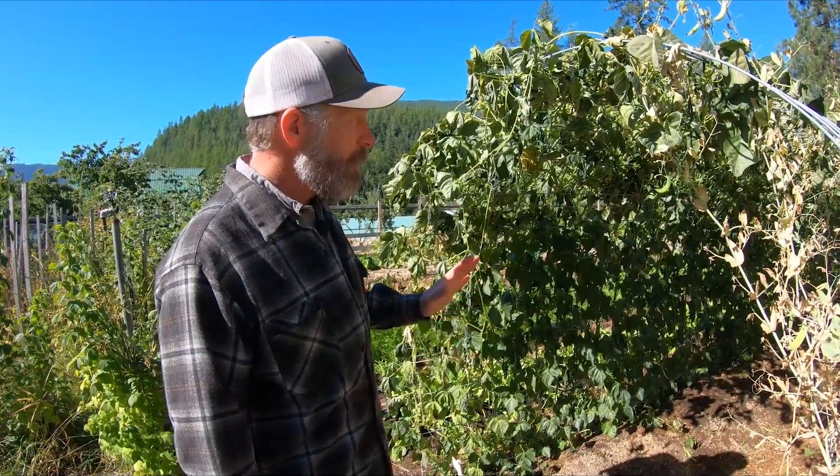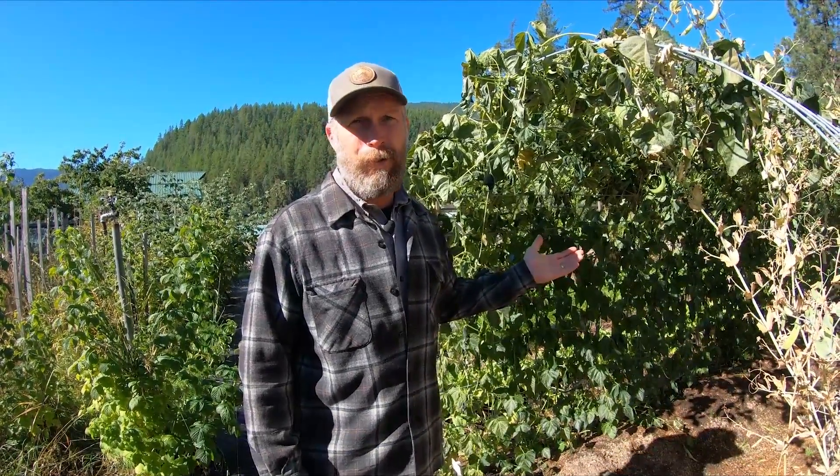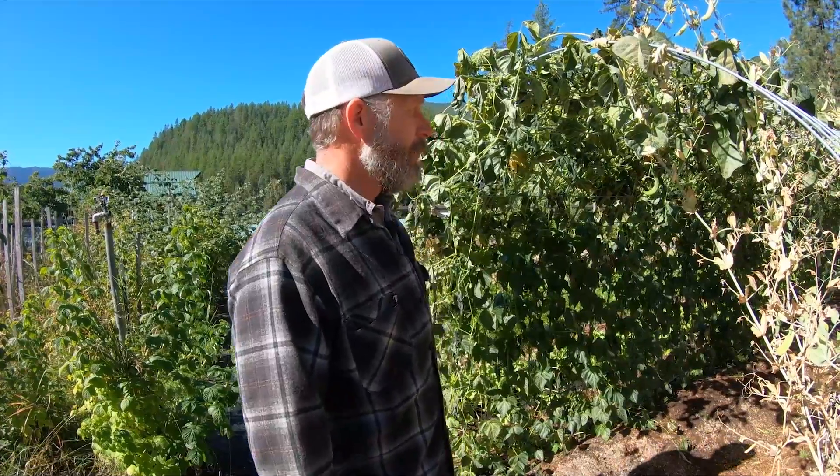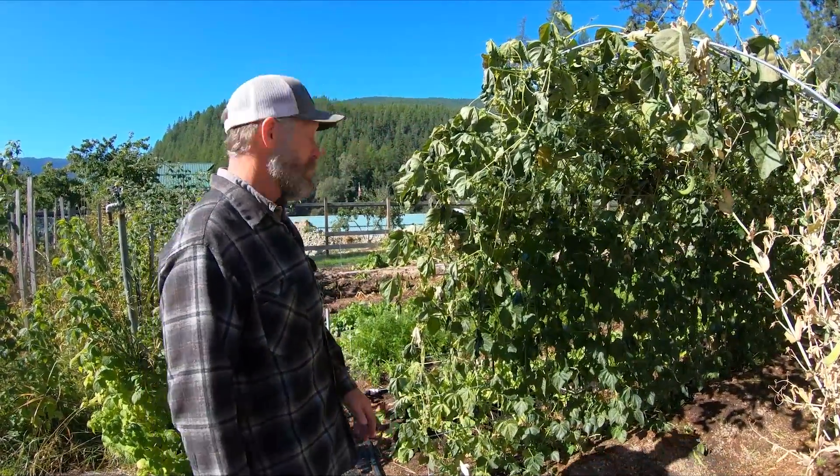Thankfully we've gotten a decent harvest on the beans, but we should have got another month out of them, which would have been many many more bushels of beans. So we're really going to get cut short this year. But that happens sometimes.